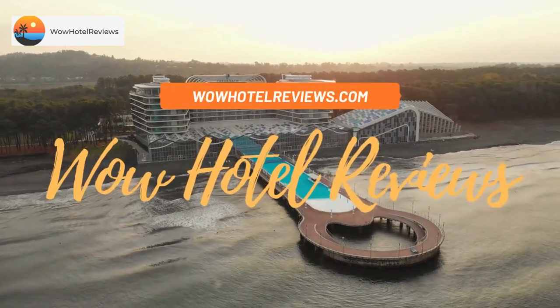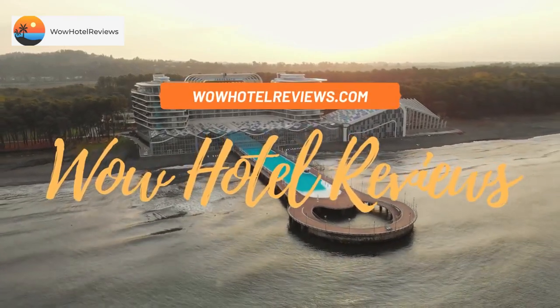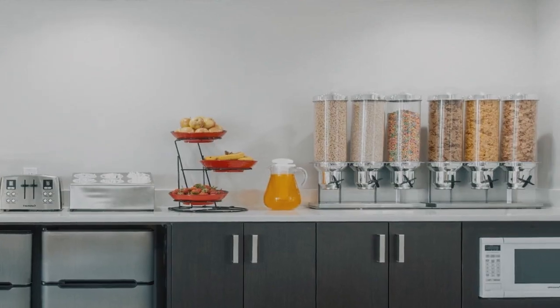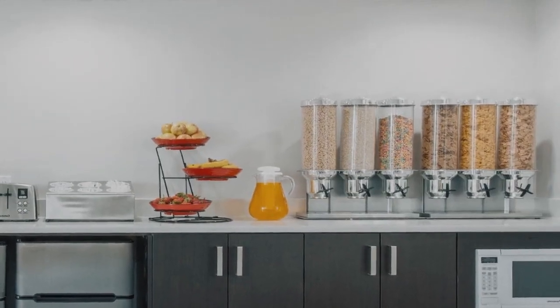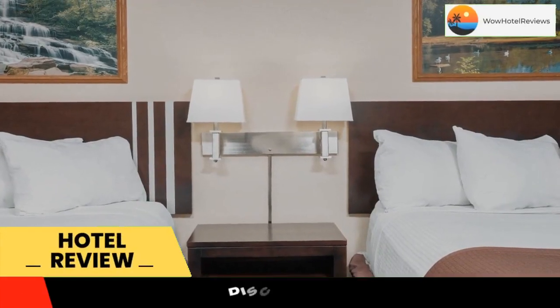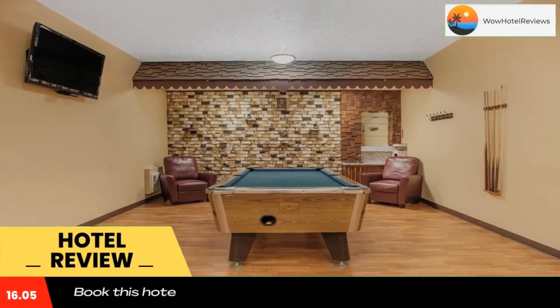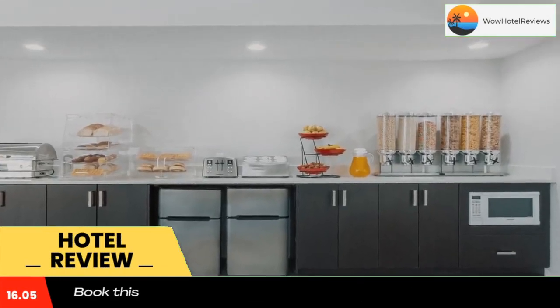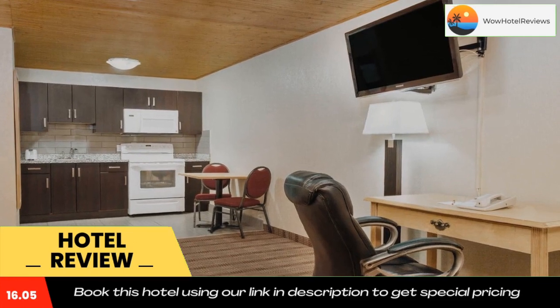Hello guys, welcome to Canada Hotel Explorer. Today I am reviewing Corner Lodge Inn and Suites, a two-star hotel. Please use our booking.com link in the description to book the hotel and get good pricing. Corner Lodge Inn and Suites in Medicine Hat has two-star accommodations with a fitness center, a shared lounge, and water sports facilities.